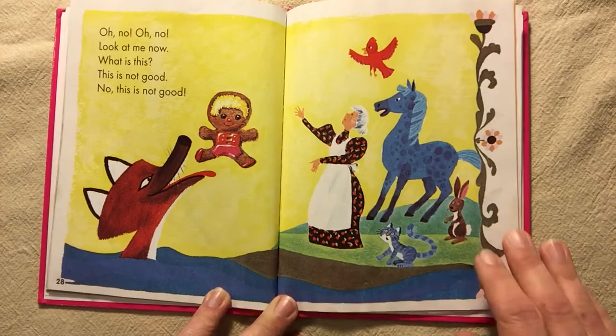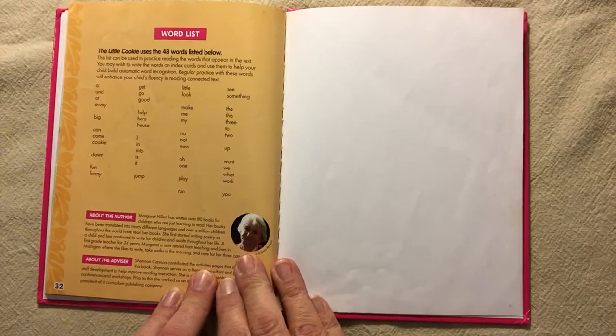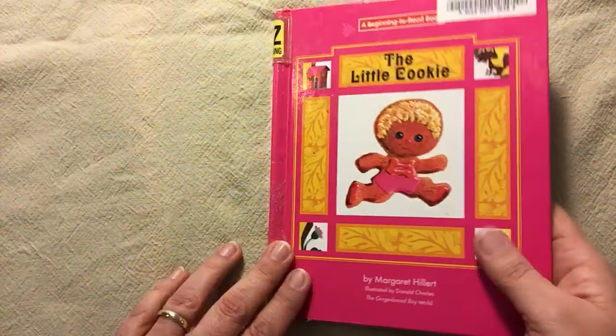The end. At the end of every Margaret Hillert book is a list of all the words that are used in the story. In The Little Cookie, Miss Hillert used 48 words. Okay. Ready, Birch Bear? Now it's your turn.